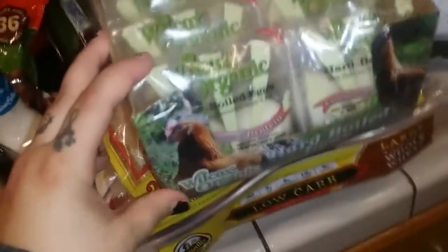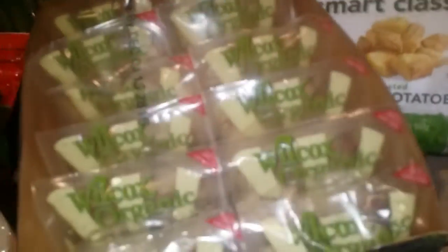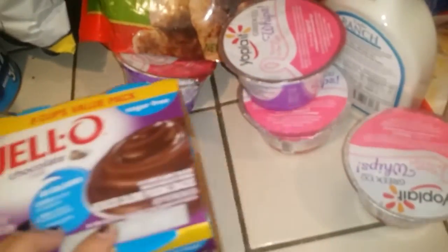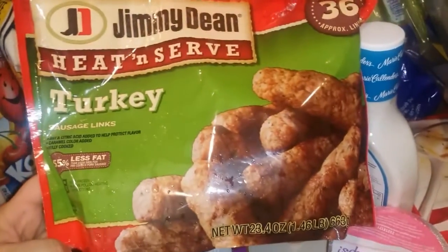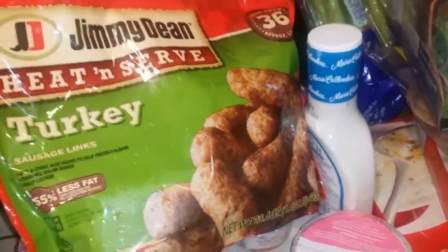I got these — they're organic hard boiled eggs, 12 pouches with two hard boiled eggs in each pack. These are $8.99 at Costco. I've never tried them but I'm sure they're great. I got some sugar free pudding jello to eat with the whipped cream. I got heat-and-serve turkey sausage links — these are one point a piece, so three links is three points.